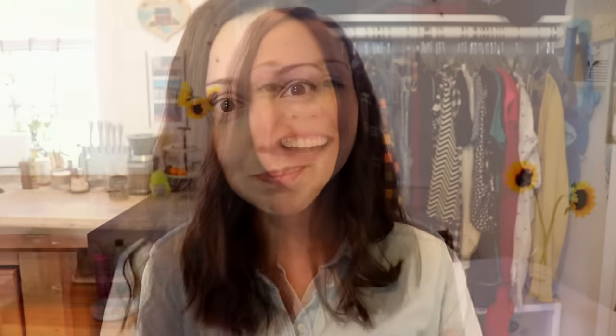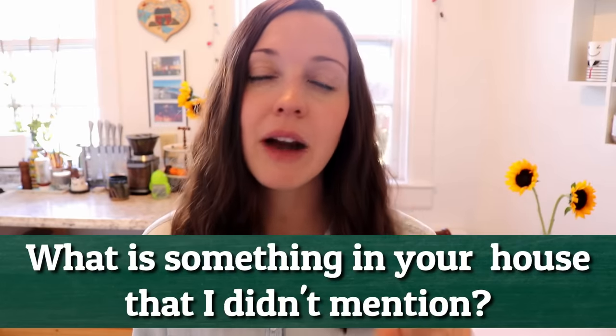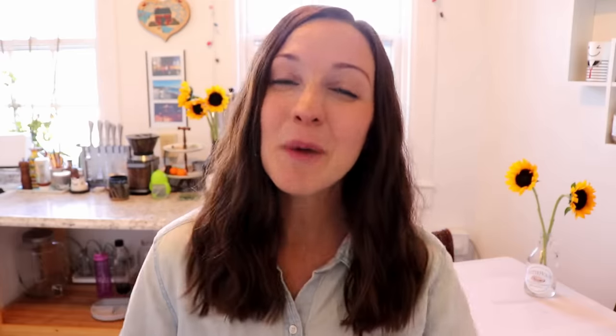Thanks so much for joining me in this rather long vocabulary video. I hope that it helped to refresh some words you've learned in the past and add to your vocabulary so that you can go around your house and name and label things you see every day — it will help to reinforce those words. I want to ask you a question: what is something that I didn't mention in this video that you have in your house? Let me know in the comments. I recommend reading other comments so you can see things from other people's houses. Just keep growing your vocabulary every day.